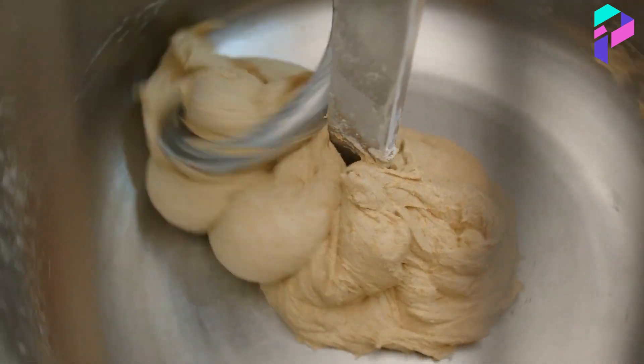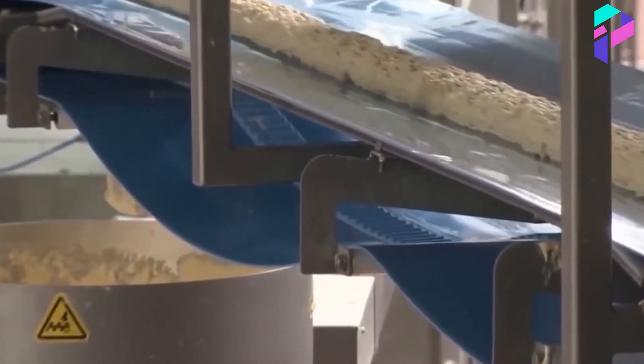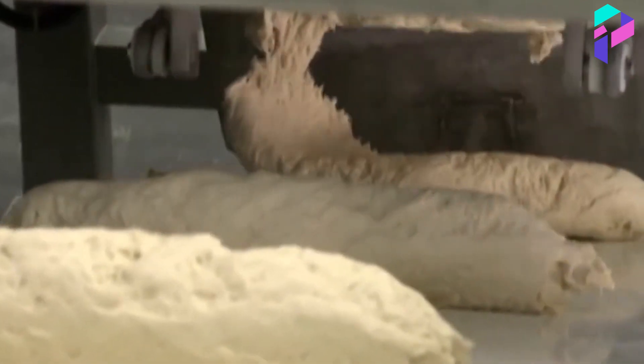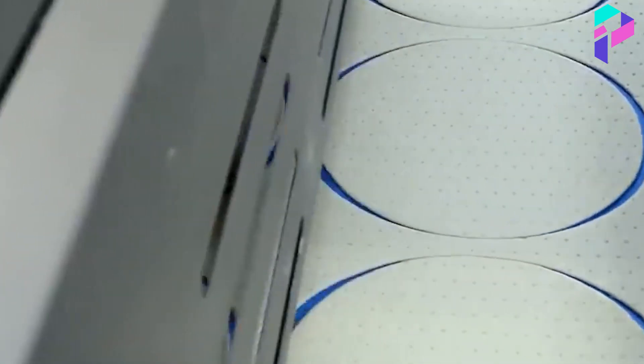After the ingredients are mixed, the dough is formed. In industrial pizza production, automatic dough shaping machines are often used. They can quickly and efficiently shape the dough to the desired size and shape.